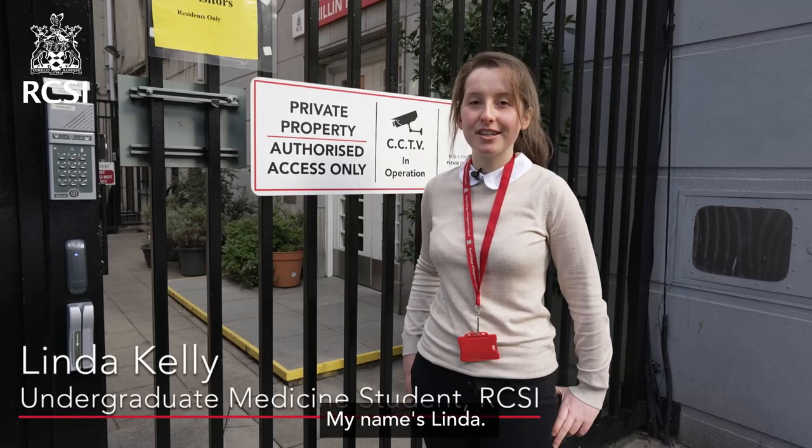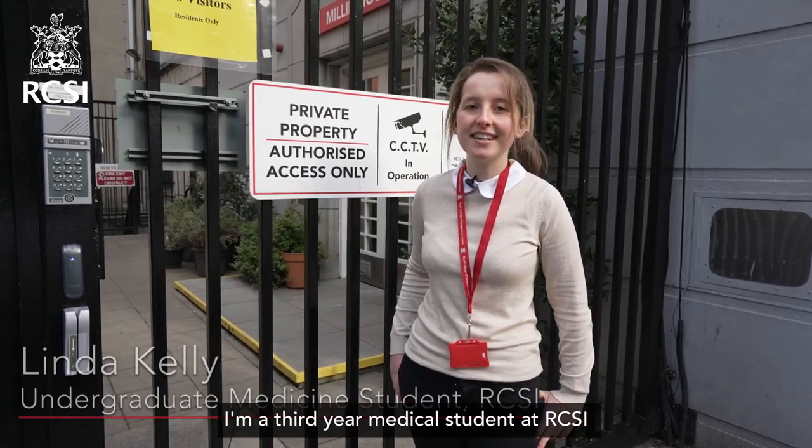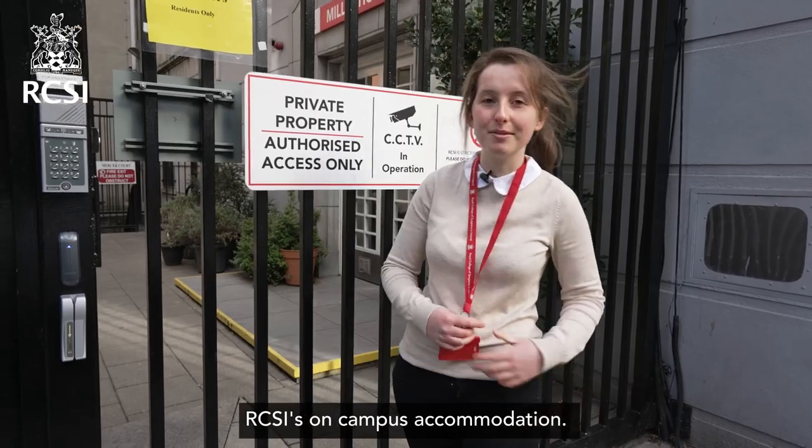Hi everyone, my name's Linda. I'm a third-year medical student at RCSI and today I'll be showing you around RCSI's on-campus accommodations.